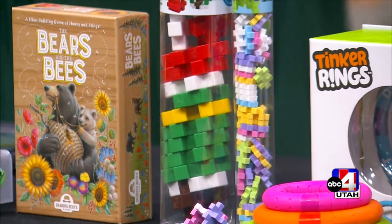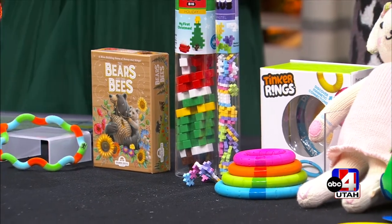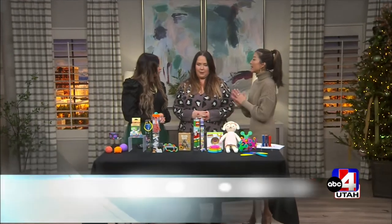Welcome back to Good Things Utah on a Thursday. If you are in need of stocking stuffer ideas for the kids, we've got you covered. Mandy, co-founder of the Toy Testing Sisters, is here to help us out. And I love this idea, focusing on the stockings.